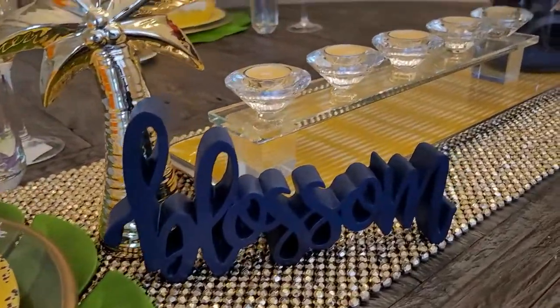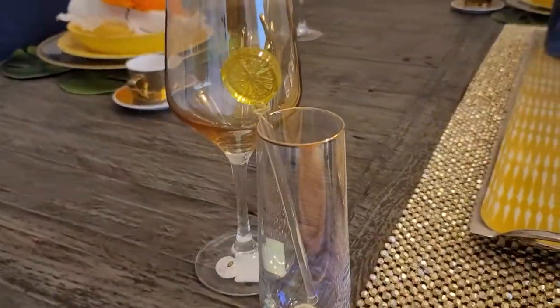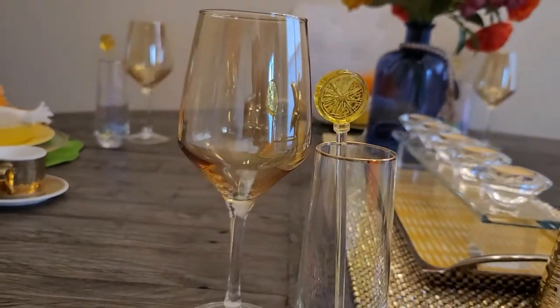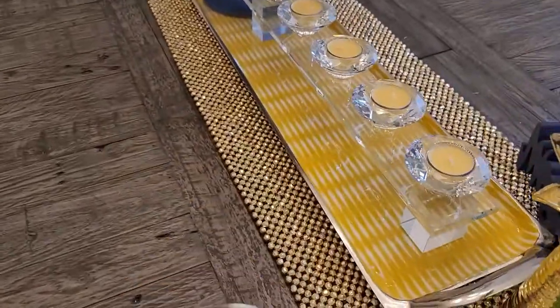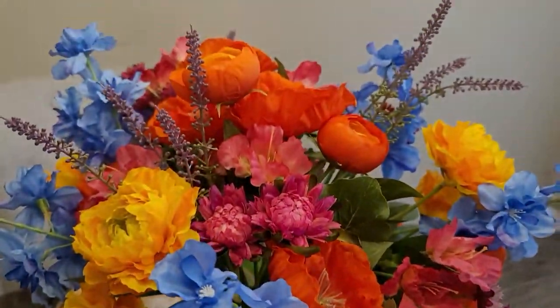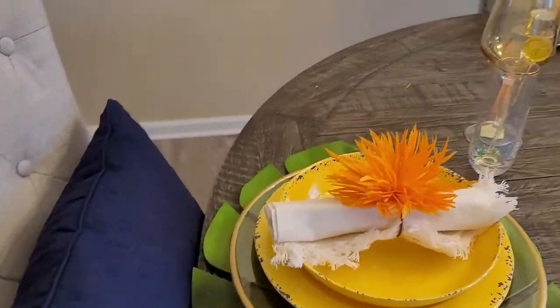If you all enjoy these quick inspirational type videos, let me know because I am just experimenting. I want to give you some ideas for your own decor ahead of time. So let me know in the comment section below. I will be definitely showing some new looks for this table. This is look number one, so just stay tuned for my final look — we may have look number two, three, and four. We'll see.